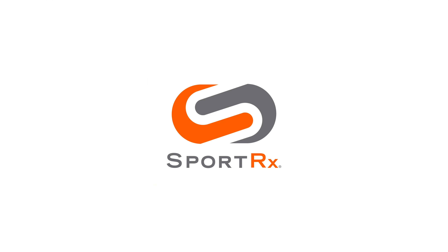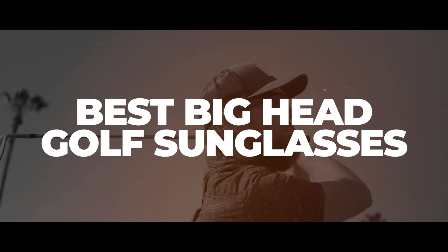Hey, if you have a big head and play golf — and not just have a big head about your golf game, but physically actually have a big head like me — this video is for you. We're going to go over the best golf glasses for guys with big heads. This is Sunglass Rob from SportRx.